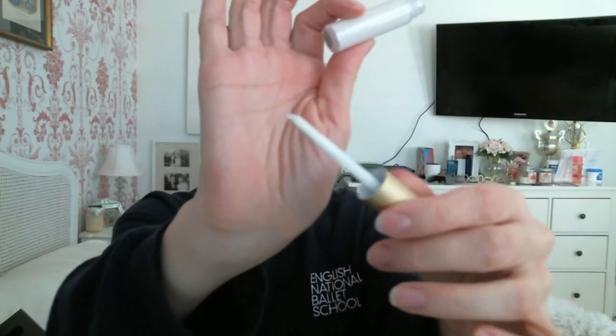The last thing from that order is the Becca Shimmering Skin Perfecta Spotlights - like the liquid highlighters but in really teeny tiny sizes. It comes with three shades: Opal, Champagne Gold, and Pearl. They're super handy for traveling - each one comes with a little brush on it. I've only used the Opal one so far.